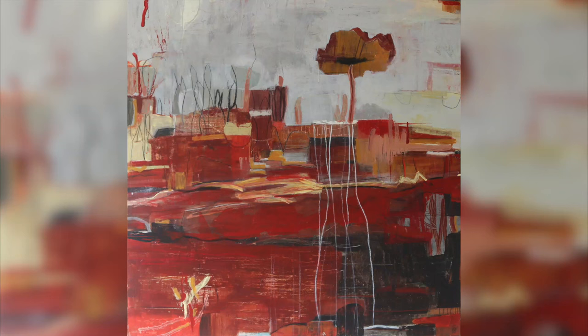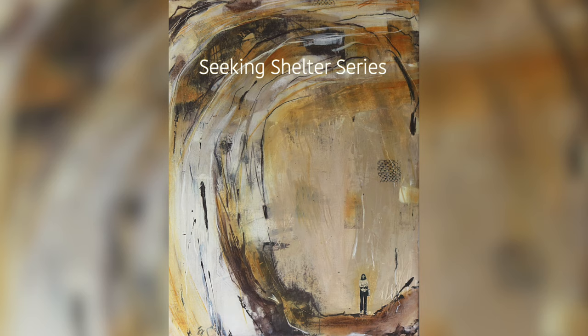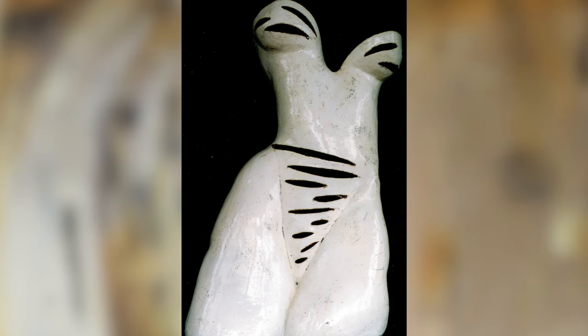Today we're going to the beautiful town of Port Douglas in far north Queensland and we're going into the studio of an amazing abstract artist, Jacqueline Dewson. Jacqueline is inspired by nature and likes to express human emotions through her work. She's had a long career as an artist with many years working as a ceramicist and has also had a career as a sculptor. Now she focuses mainly on abstract paintings.